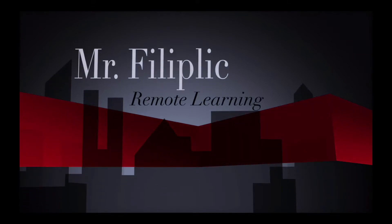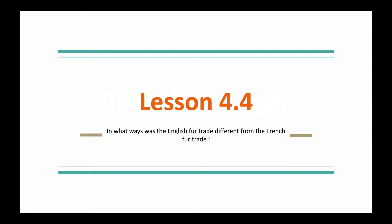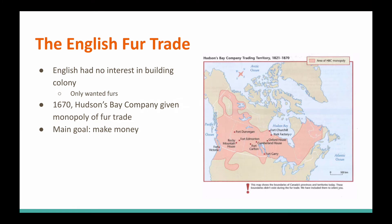In what ways was the English fur trade different from that of the French fur trade? Let's find out and let's learn something. It's Lesson 4.4: In what ways was the English fur trade different from the French fur trade? Last lesson we were talking all about the French. Today, it's all about the English.